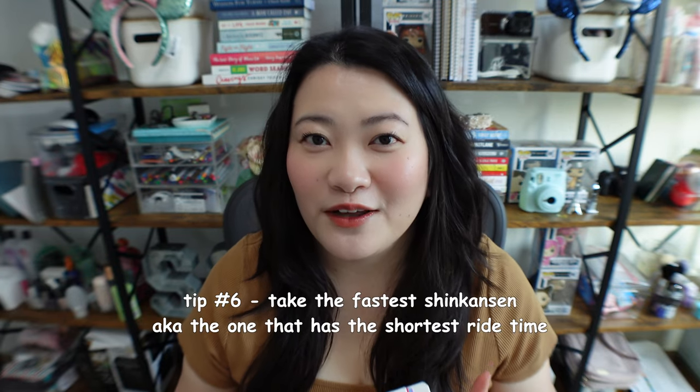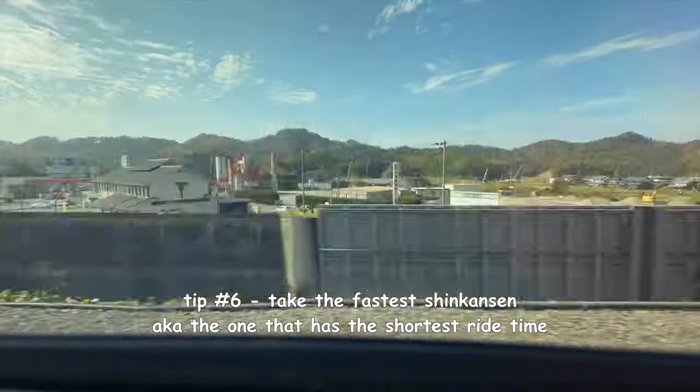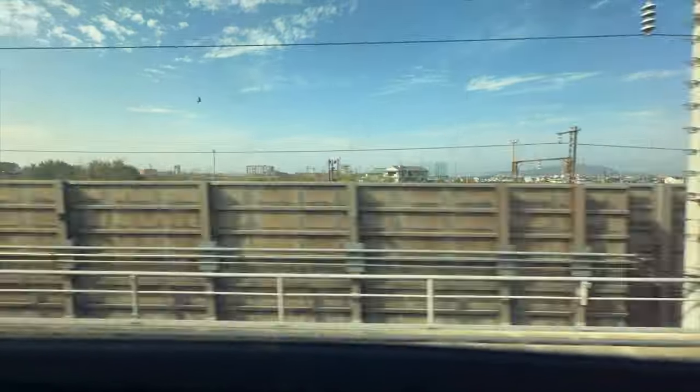The next tip I have for you is to take the fastest train — in this case that would be the Nozomi. Obviously you don't waste time; it will take at least two hours. If you are tight on time, make sure to get the fastest train so you can get to your destination faster and do more things.